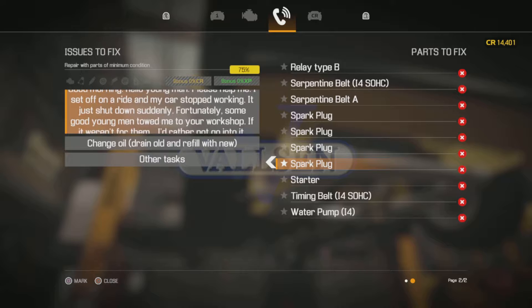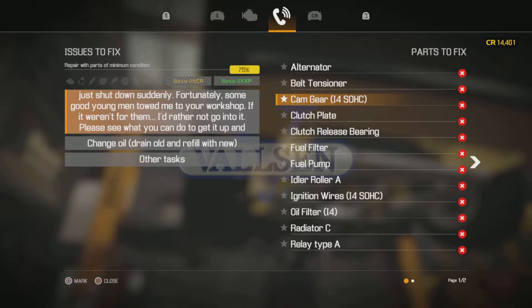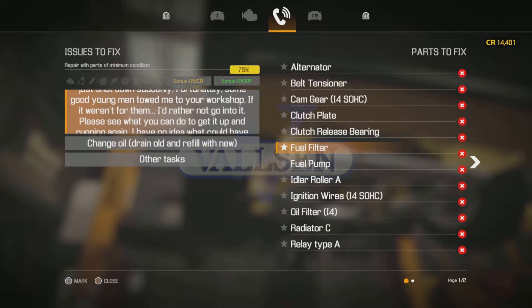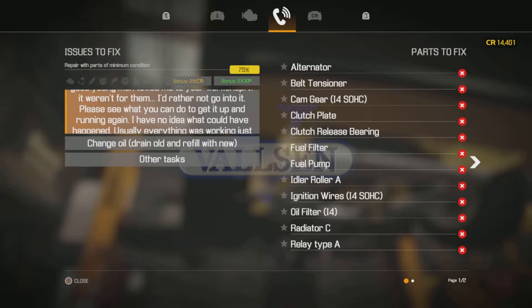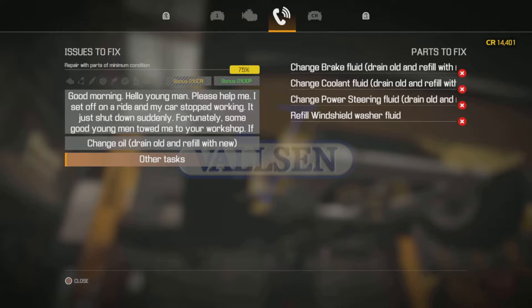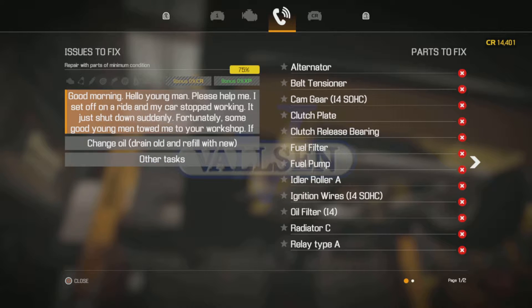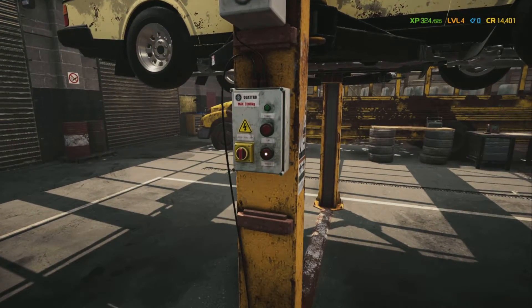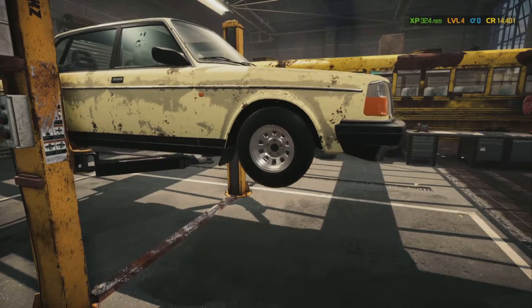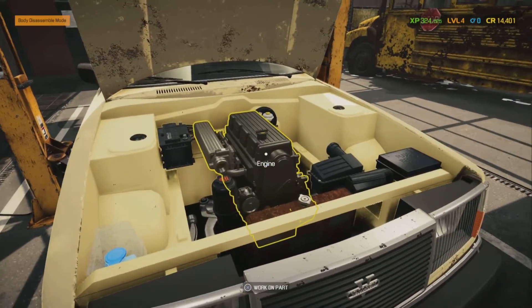Let's look at our list again - this is a laundry list of stuff. This is going to take a while; we'll have to go at it one at a time. This is definitely a project car. Let's get the hood open so we can look at the engine.